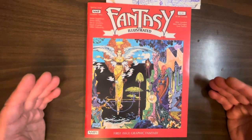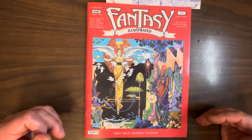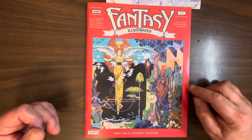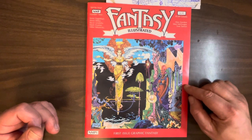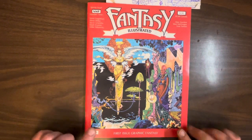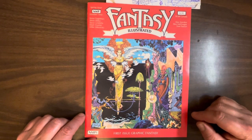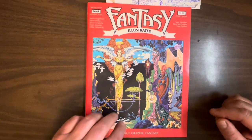And what a way to start off — a beautiful P. Craig Russell cover. I think we just saw this image in the past month or so on the channel. We looked at some other anthology, maybe it was Voyages, and it had this image in black and white. But it's really nice to see it in color. Some really beautiful stuff. P. Craig Russell can do no wrong in my book.